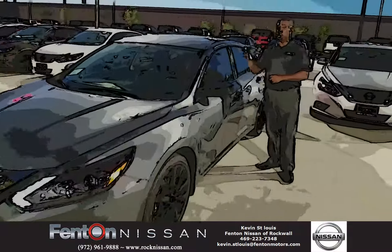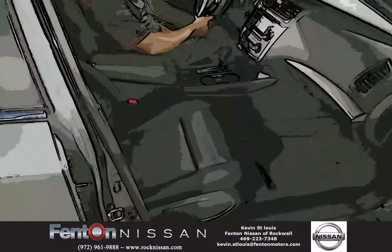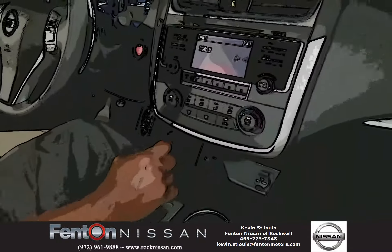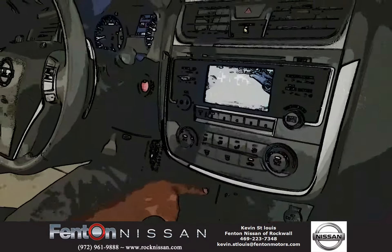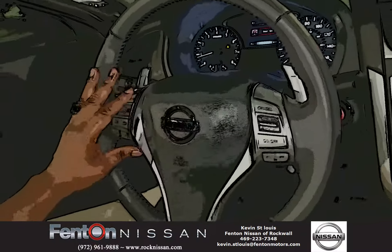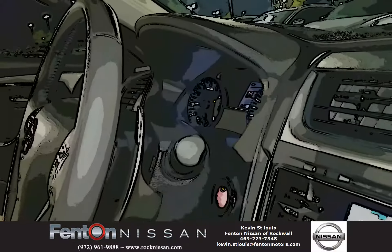We're going to take it inside the vehicle and I'll show you a little snapshot of what it has to offer. Inside the vehicle you have push start. You also have backup camera, you have your AC, you have your USB auxiliary ports, you have cruise control buttons right here, you have your Bluetooth, and you also have your paddle shifters if you want to drive a little bit more aggressive.